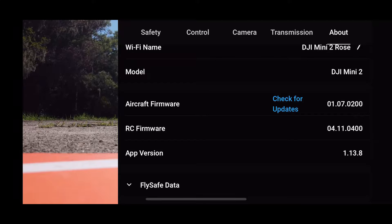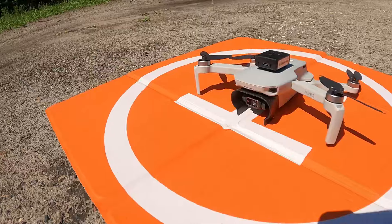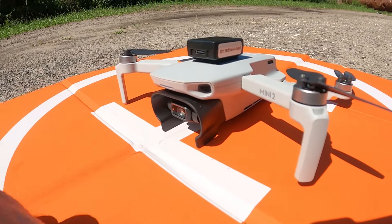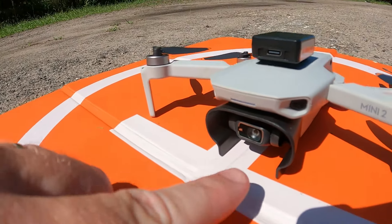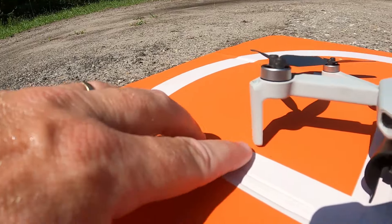I cannot see this screen — man, that is a really dim screen. I can hardly see it in this sun. One thing I've noticed about this hood cover: her feet are now off the ground. The hood cover is resting on the ground, so that's going to be her new landing feet, which is strange. I wonder if I'm supposed to put landing gear on her in addition to this hood.